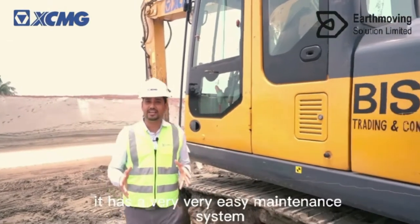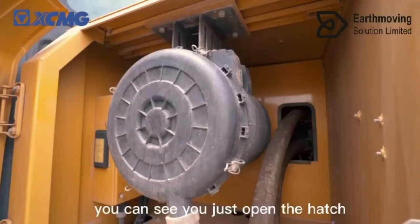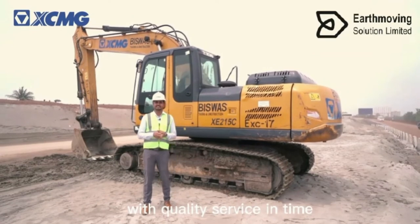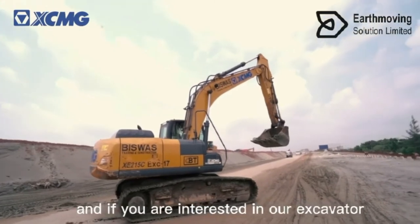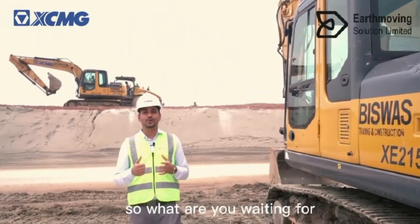It has a very easy maintenance system — you just open the hatch and do the maintenance. We assure you our best quality product with quality service in time. If you are interested in our XMG excavator, you can go for booking — so what are you waiting for? Let's go XMG!